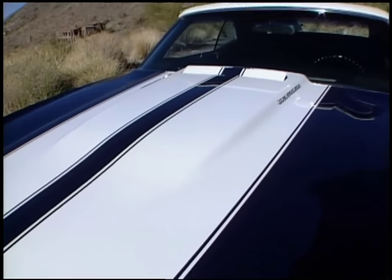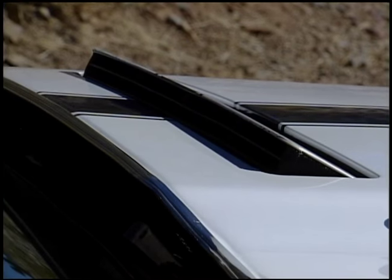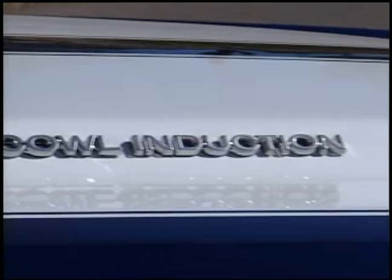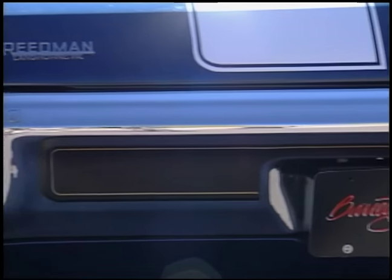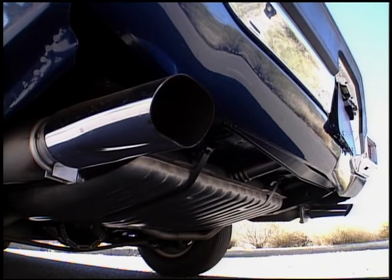Not only was it a very impressive package to drive, but it was probably the toughest looking Chevelle of all time. Cowl hood — first year for the cowl induction — made the thing really look cool while you're driving it. The rubber-clad bumper made it look neat. Big pipes coming out of the back, dual exhaust, made the thing sound great.